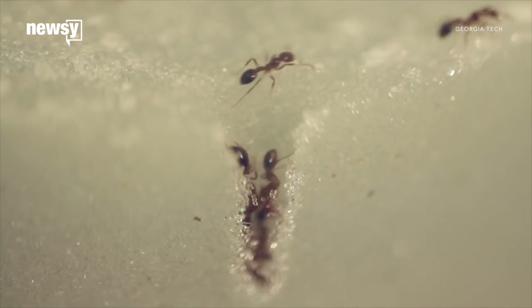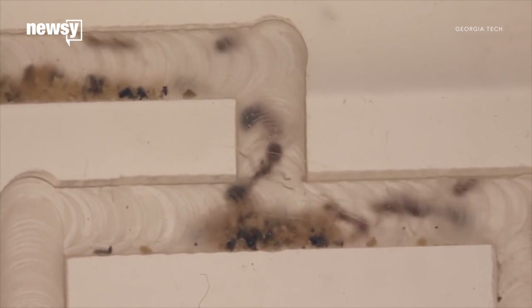They fed ants radioactive food and watched them build towers in an x-ray machine so they could watch the interior of the tower sink as it grew. Ants that got pushed to the bottom eventually disengaged and started climbing again.